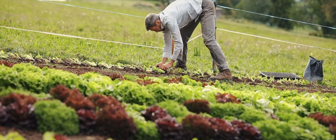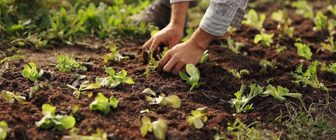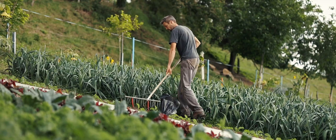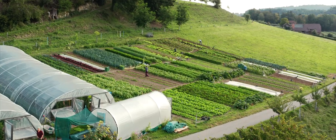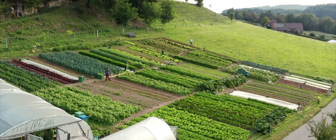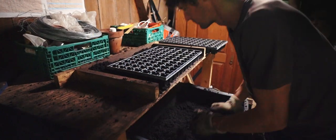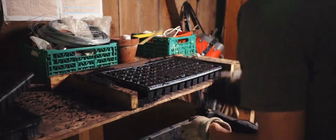My personal opinion is that small farms are the future. I think small farms are a lot more productive than big farms. We don't throw away anything and we get a lot of yield on a small acreage. I think it's important to produce healthy food, to have a small distance to the customers, to have fresh products.